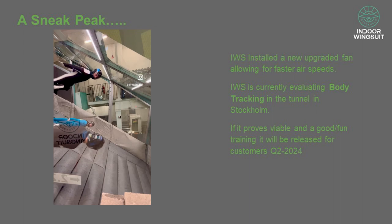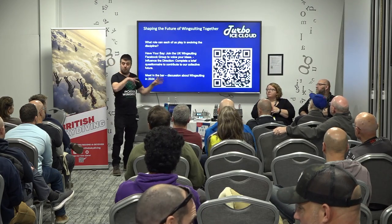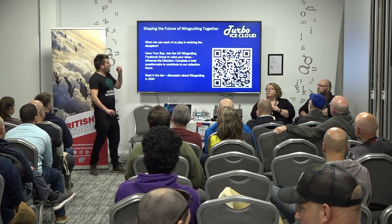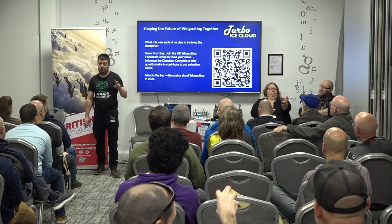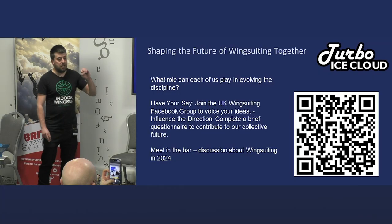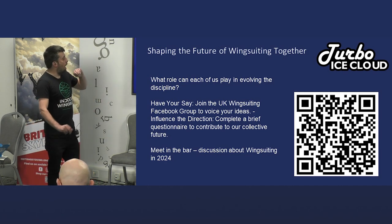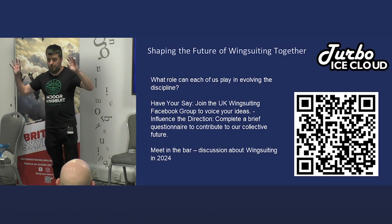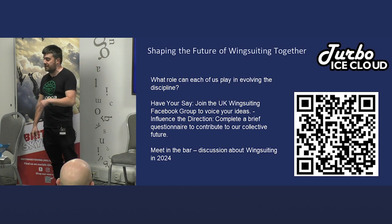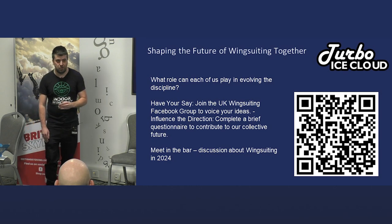There's a QR code on the slide that will take you to a seven-question questionnaire about wingsuiting. It gives you the opportunity to start shaping what you would like the future of British wingsuiting to be. We'll hold a discussion in the bar later, but please participate so you have a say about what you want British wingsuiting to be going forward.